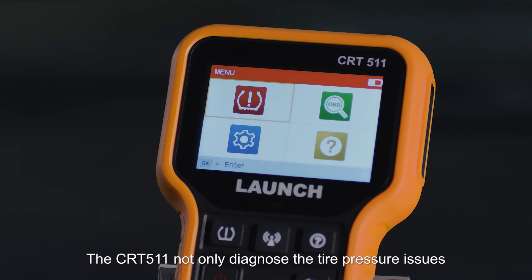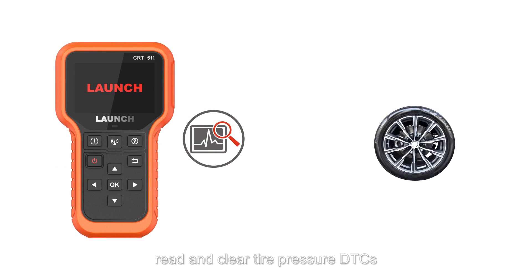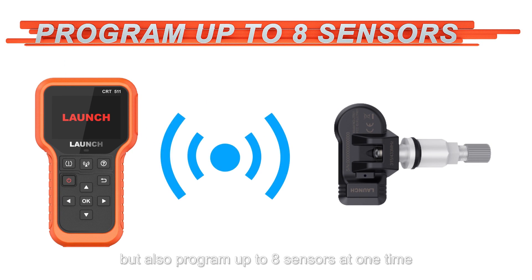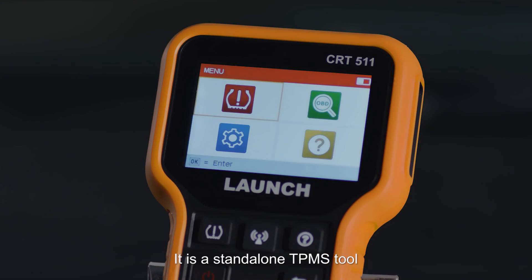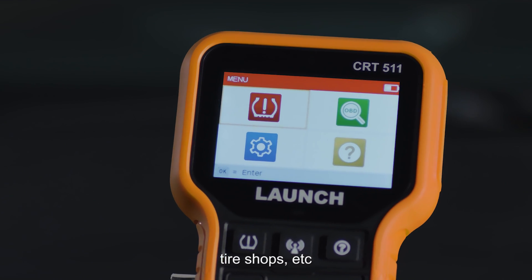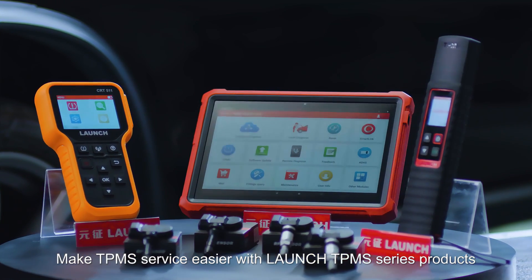The CRT511 not only diagnoses tire pressure issues and reads and clears tire pressure DTCs, but also programs up to 8 sensors at one time, each with a unique ID and unlimited reprogramming times. It is a stand-alone TPMS tool suitable for DIYers, tire shops, and more. Make TPMS service easier with Launch TPMS series products.